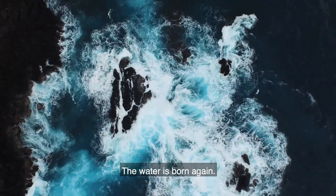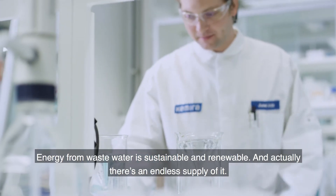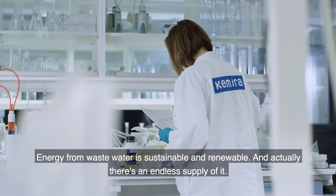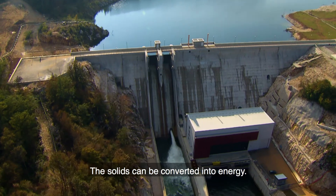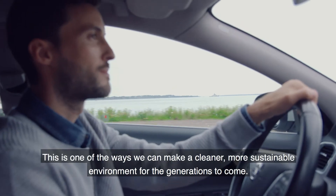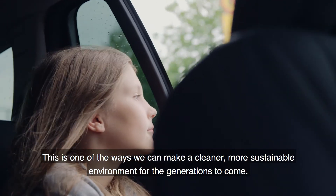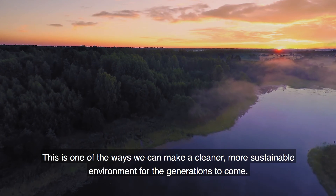The water is born again. Energy from waste water is sustainable and renewable — actually, there is an endless supply of it. The solids can be converted into energy, heat, electricity, and even biogas to drive your car. This is one of the ways we can make a cleaner, more sustainable environment for the generations to come.